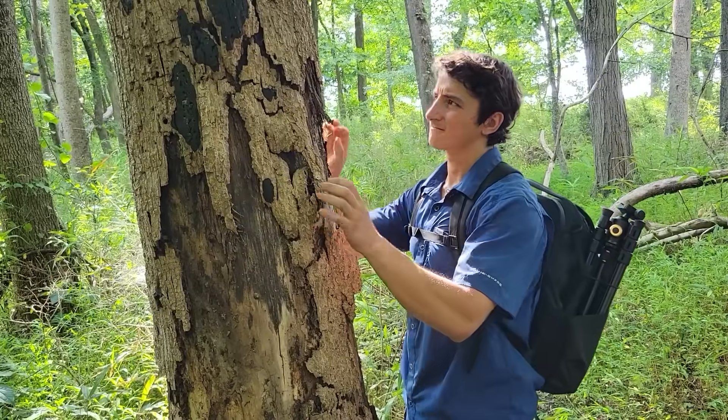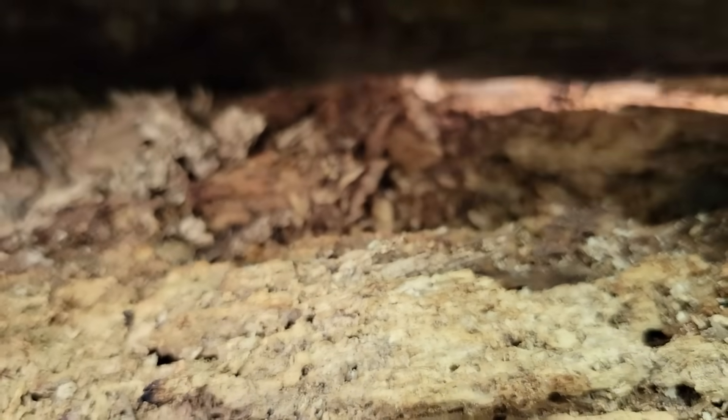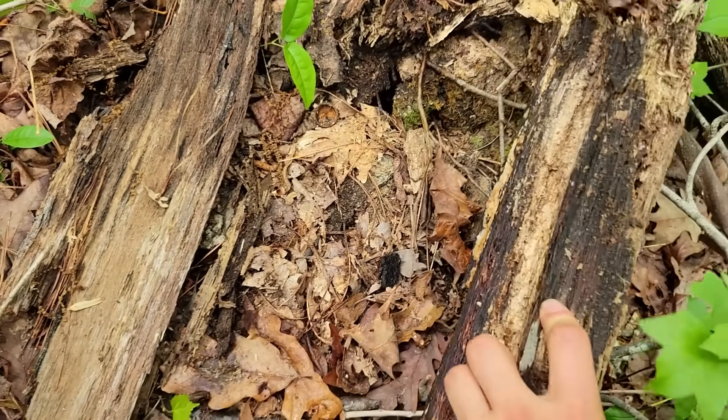Widows are crevice-dwelling spiders, so we're going to be flipping cover objects, looking under bark and inside of rotten logs to try and track down one of these elusive but beautiful arachnids.